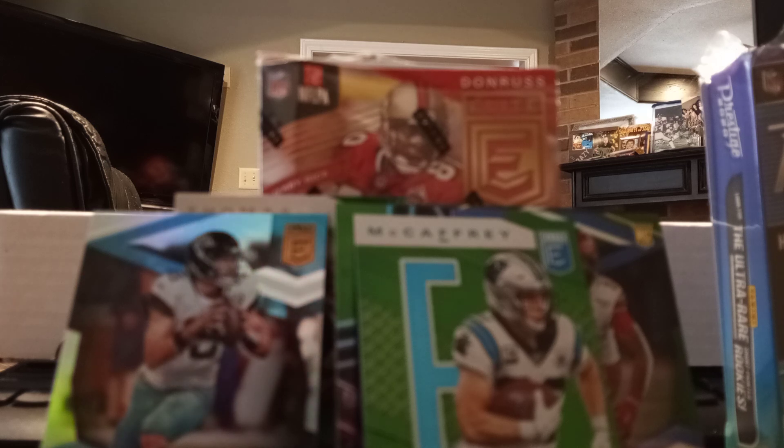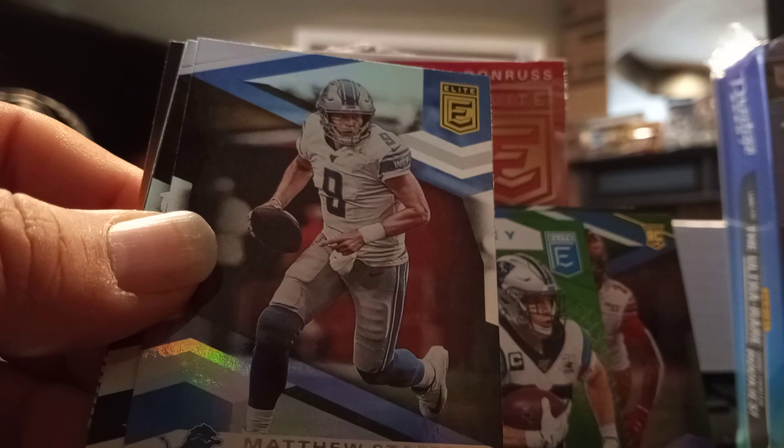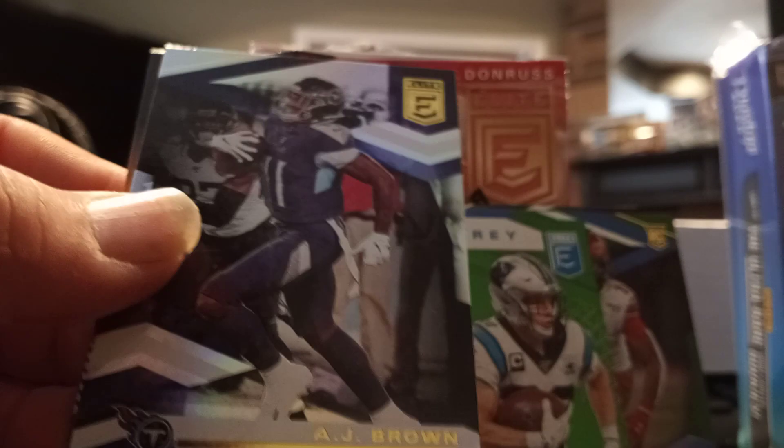I think it could have a hit — I think it's the auto. Jimmy G, Jimmy Garoppolo. Matthew Stafford. AJ Brown — that's his base card.